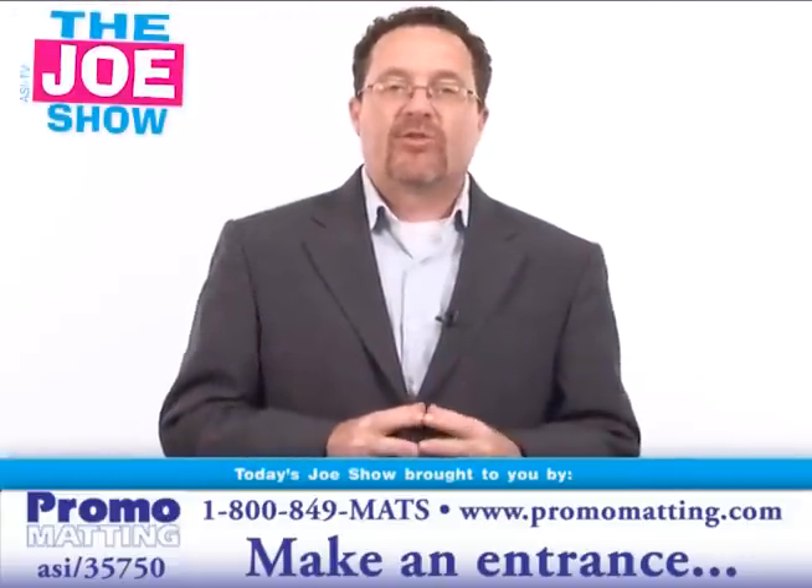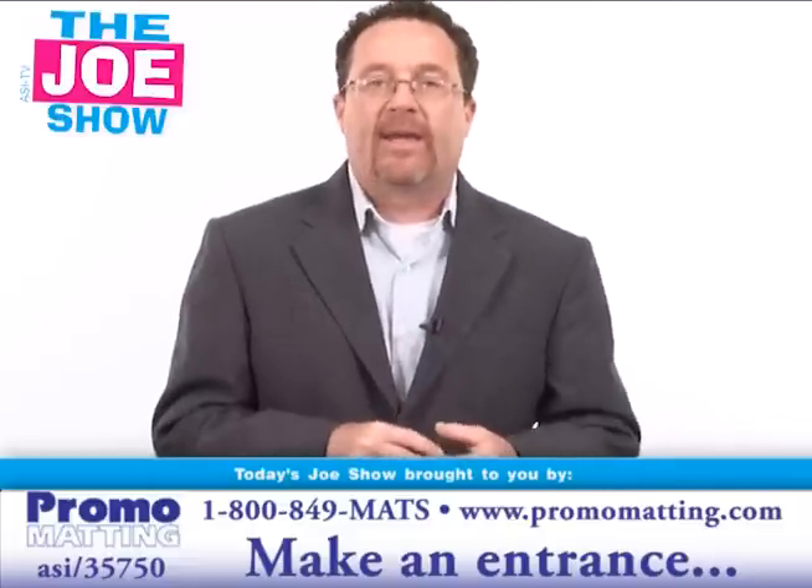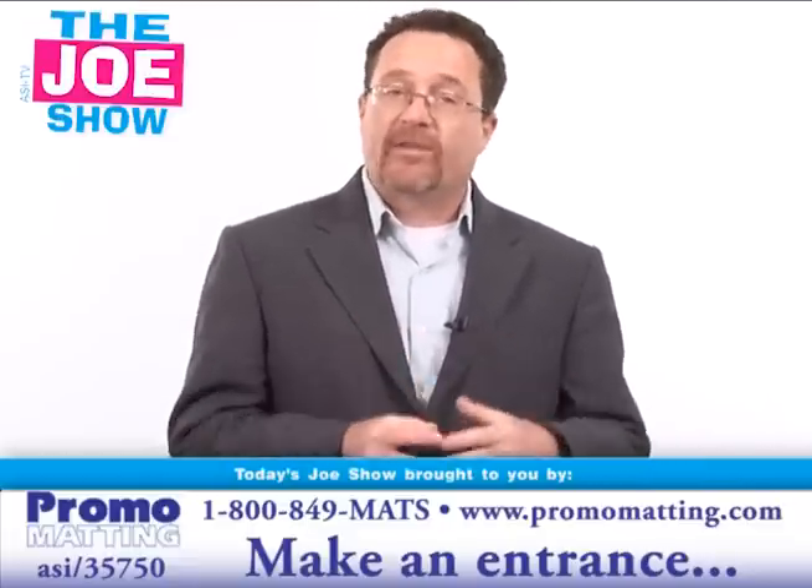Hi, I'm Joe Haley. You're watching The Joe Show. Today's Joe Show is sponsored by Promomaddy. And at the end of the video, I have two other products I'd like to show you.